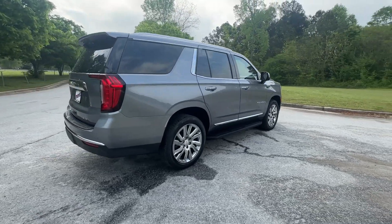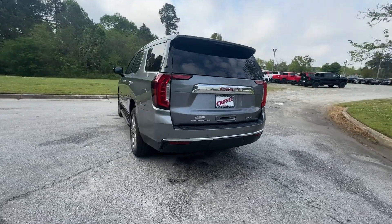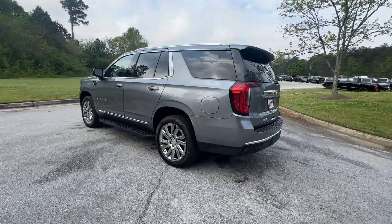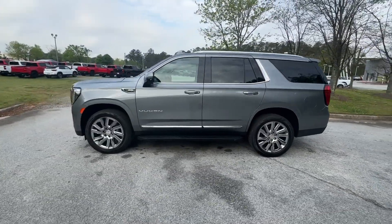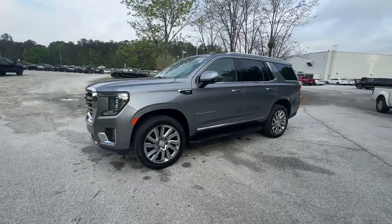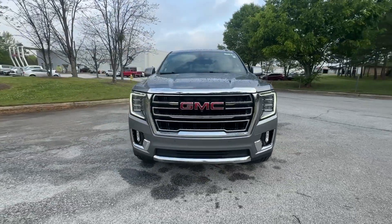Here's a stylish Yukon that's built to work hard, but make it look and feel easy. Impressive towing capability, a smooth, quiet ride, luxurious cabin with oodles of cargo space, touchscreen infotainment with smartphone integration, and head-turning good looks make this family-friendly three-row SUV the perfect choice.